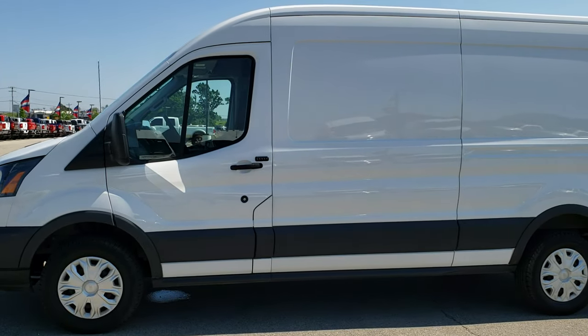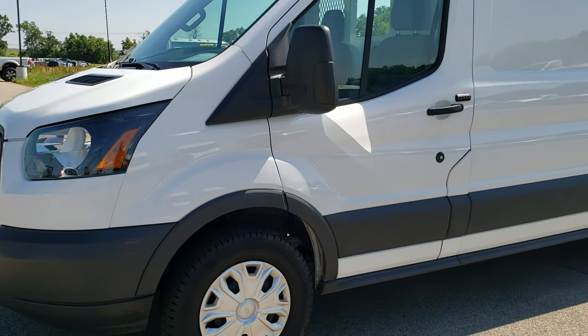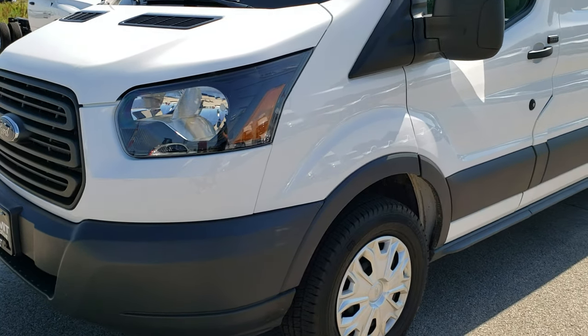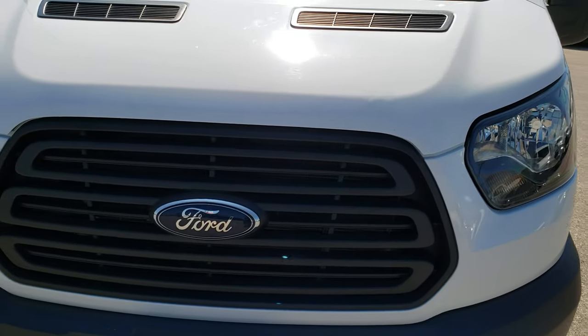This is stock number 9T242A. We are here at Summit Automotive in Fond du Lac, Wisconsin, your new and used van headquarters. Today we are checking out this super clean 2015 Ford Transit.